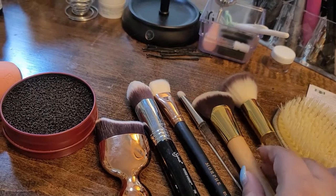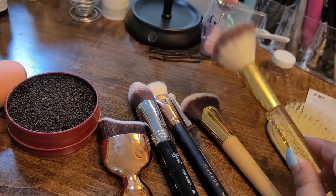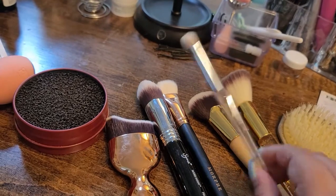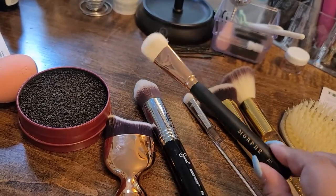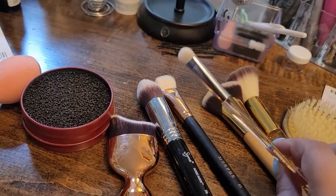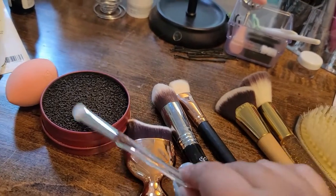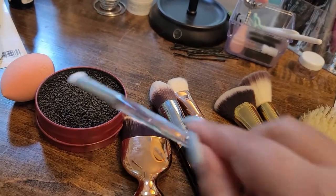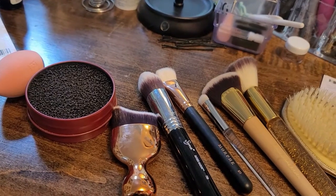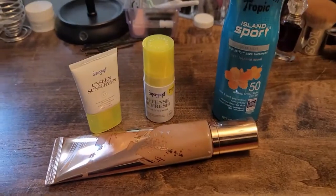Then I have this one for under eyes or highlighter — though I don't think I'll wear highlighter — this one for blush, and this one for powder all over the face. For eyes I'm only getting one brush that I can use with a brown shade and whatever other lid color I want. I'm also grabbing this brush cleaner, and a hairbrush as well.